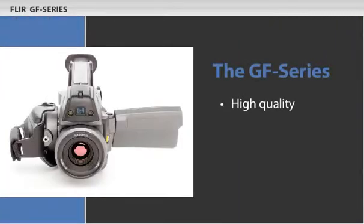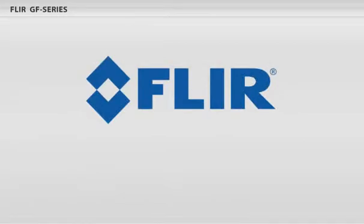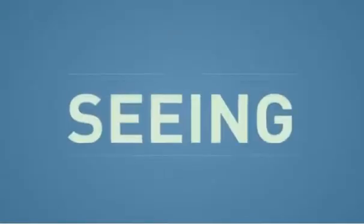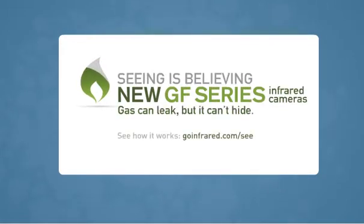You need to find the gas leaks. The GF Series cameras deliver high quality, high resolution and ergonomics to improve your safety and performance. From FLIR, the global leader in infrared cameras. The GF Series cameras.